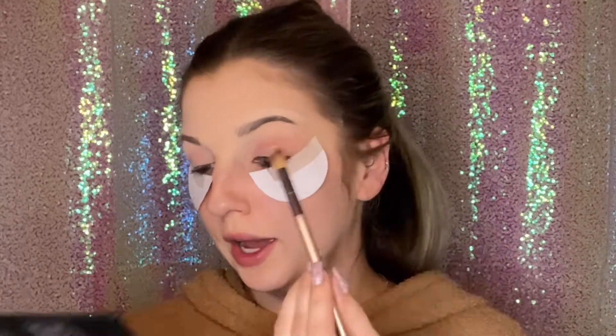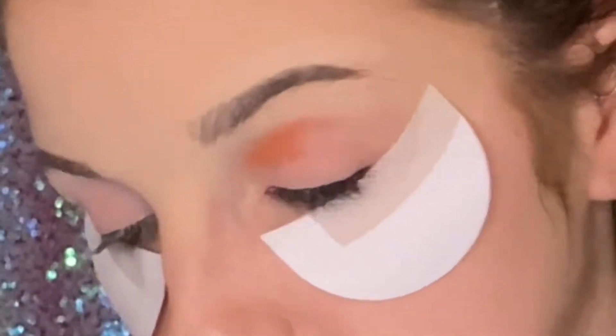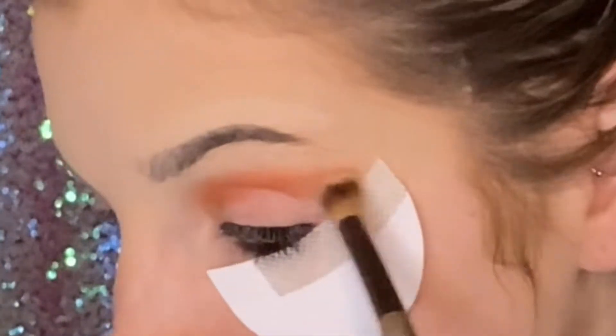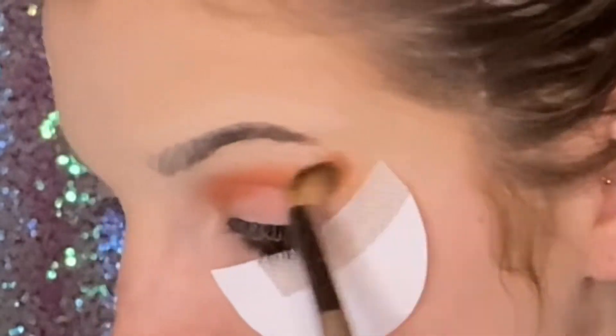We're going all out. Now I know this looks insanely intimidating at first, but the way I look at it — more of a color theory way of looking at it — orange is just a lighter shade of brown, so I feel like it just helps tie it together. So bear with me.